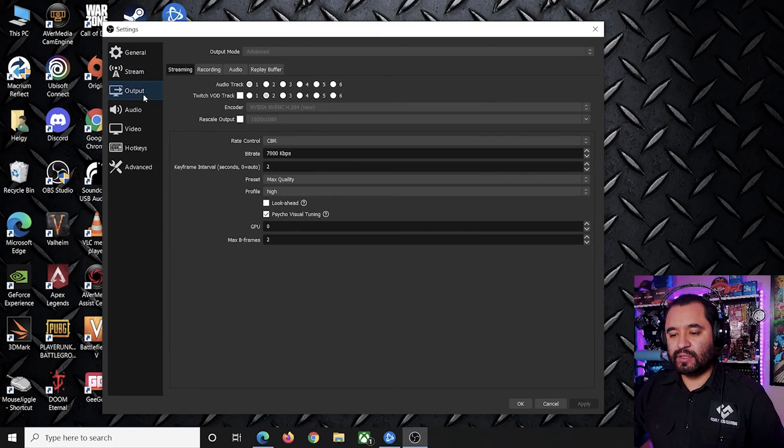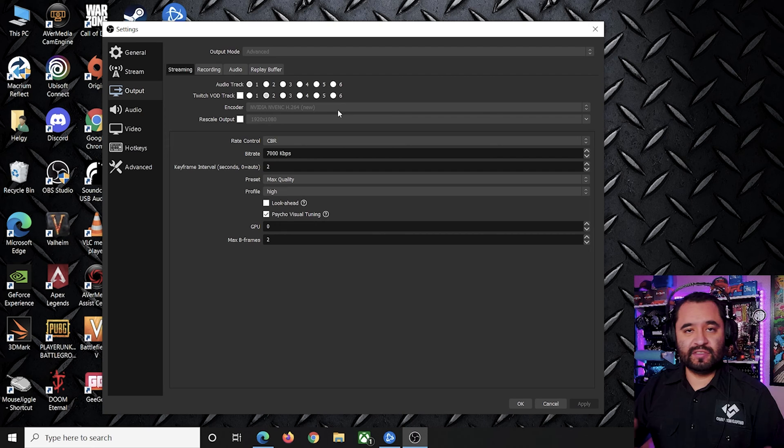On the streaming tab, in output mode advanced, I put CBR for rate control at 7,000 kilobit per second bitrate, keyframe interval to 2, preset to max quality, and profile to high. Lookahead is unchecked, cycle visual tuning is checked, GPU 0 which means your primary GPU, and max B frames is 2. This is using the NVIDIA NVENC New, which utilizes the upgraded Turing NVENC chip on all NVIDIA GPUs from GTX 1650 Super and newer. It's really good and definitely worth using. If you have a laptop with older NVIDIA graphics, the older NVENC chip can still manage pretty well, although I probably wouldn't go beyond 720p 60. NVIDIA graphics cards have that advantage of NVENC to offload a lot of that encoding load, and it's really going to help out in games as you'll see once we get to the game testing portion.